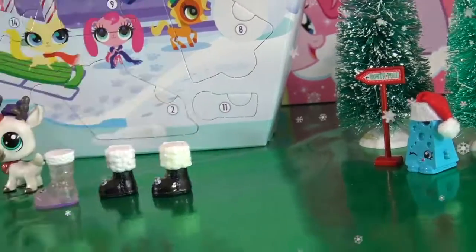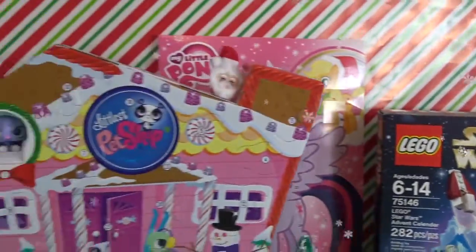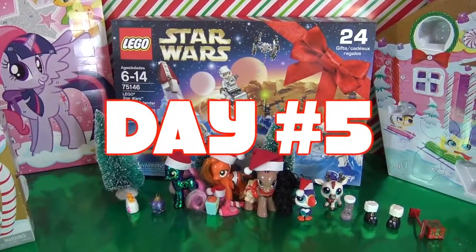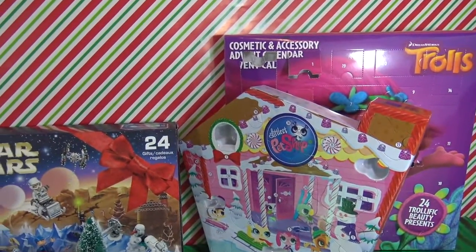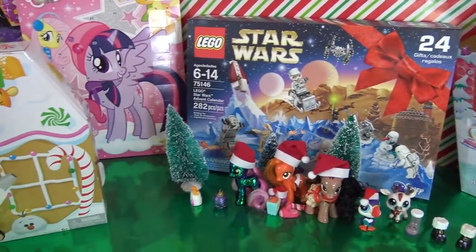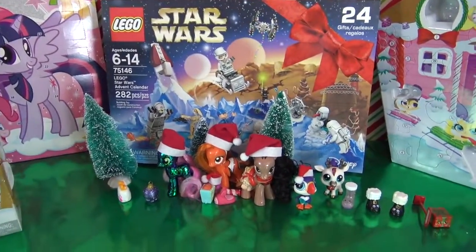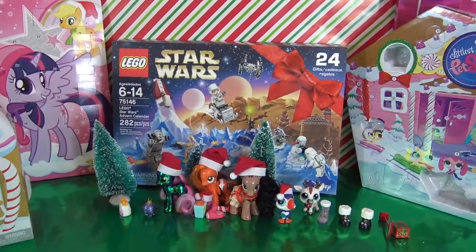Oh look, North Pole this way, guys. Merry Christmas! Hey guys, it's AmandaPanda and welcome back to the Advent Calendar Palooza. I have six Advent calendars this year, opening up one little surprise door from each calendar every day until Christmas Day. I can't believe today's day five. I feel like the time has just flown by.